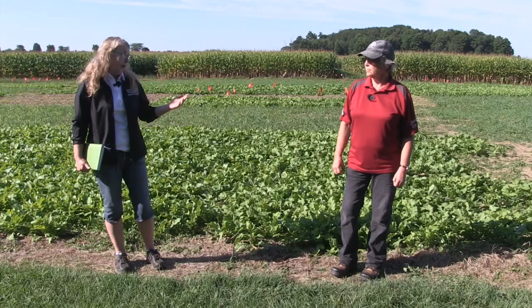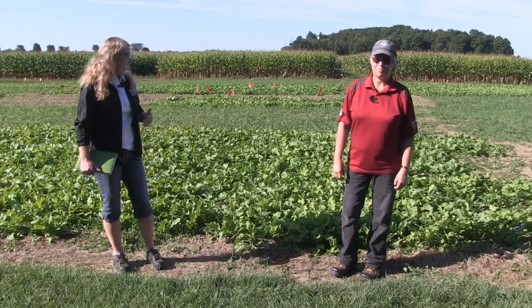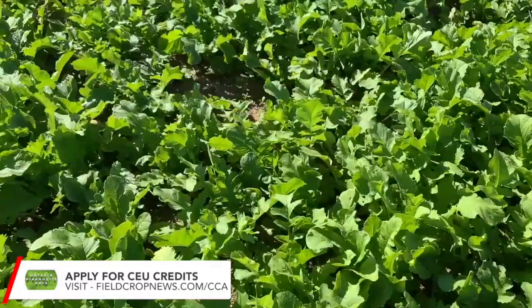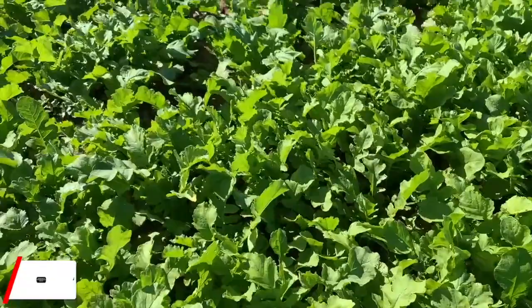The follow-up question is how does organic matter accumulate? It's twofold: first, protection — cover crops protect the soil from wind and water erosion. Second, they're capturing sunlight and converting carbon dioxide to plant material through photosynthesis, and that's all carbon-based. What we see above ground is also happening below ground. Protecting the soil and carbon inputs are the main ways we see long-term increases in organic matter.